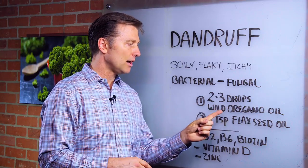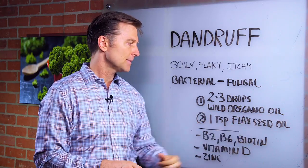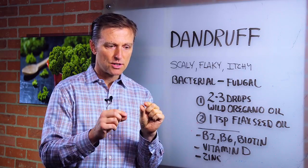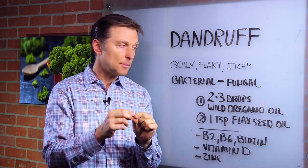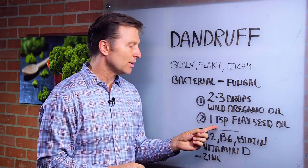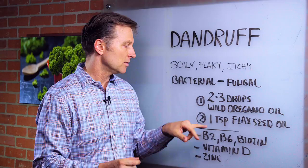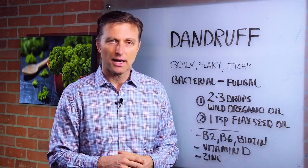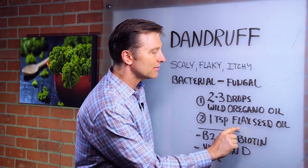Here's what you have to get. You have to get wild oregano oil. You can get it in a pearl form — you take the little pearls out and there's liquid in there, and you open one up because you need two to three drops of that. Put it in a tablespoon, and then you need one teaspoon of flaxseed oil. Mix that together. So we have a combination of oregano oil and flaxseed oil.